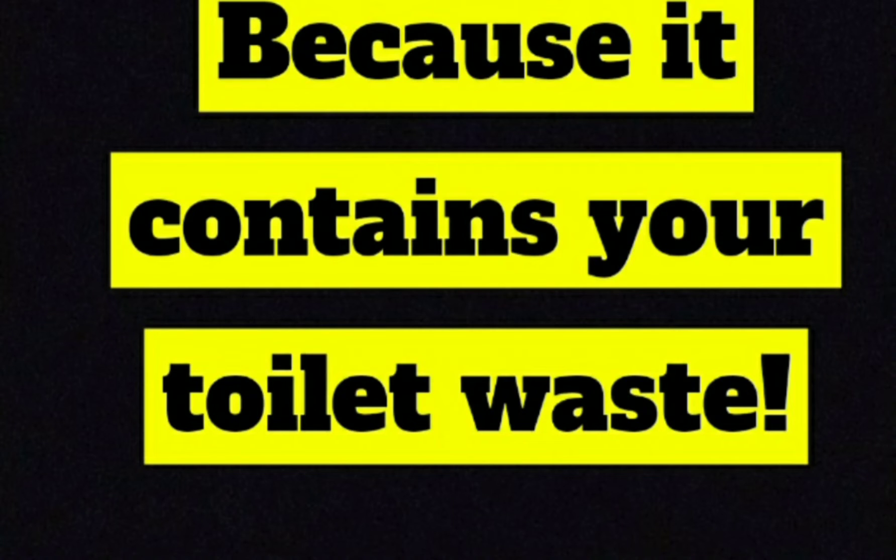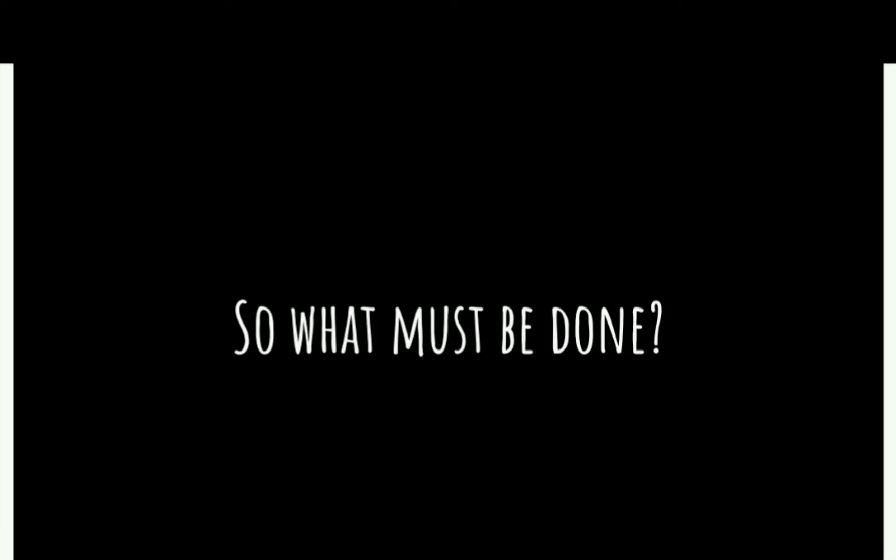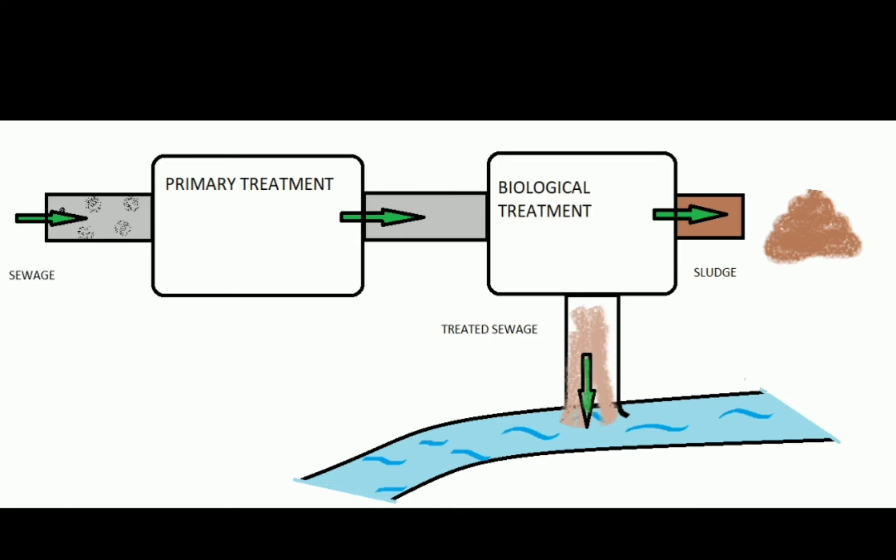Sewage water cannot enter the river directly — this water should be passed through an STP. But what is an STP and how does it work? An STP plant works in the following steps, the first of which is primary treatment. It involves removal of large and small size components in the waste water through physical processes like filtration or settling tanks.